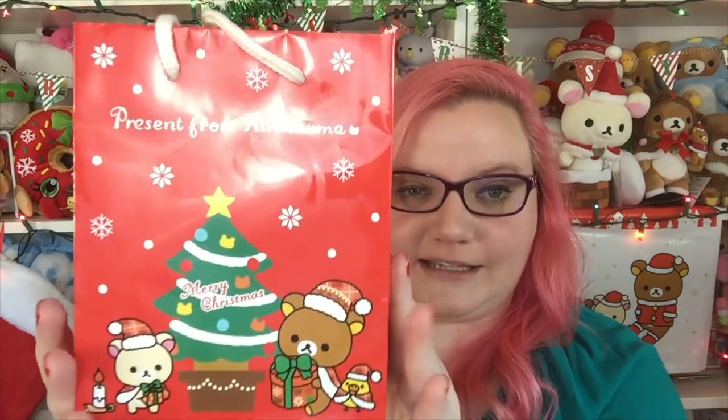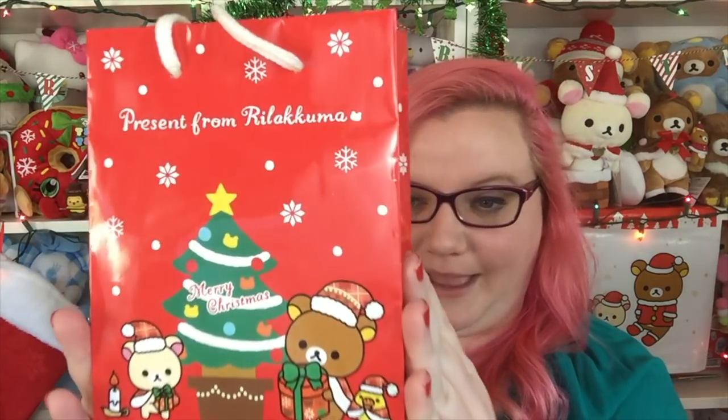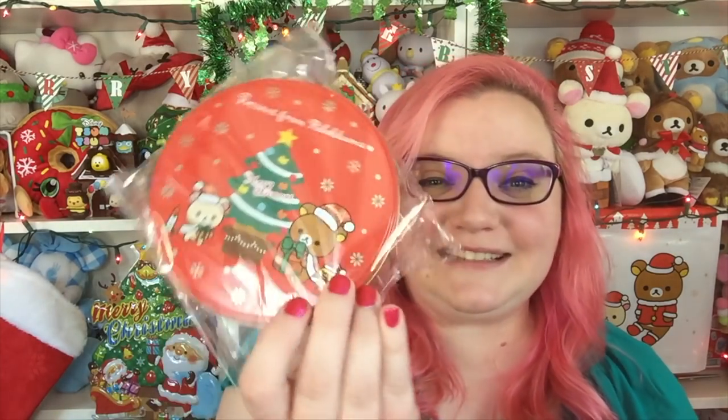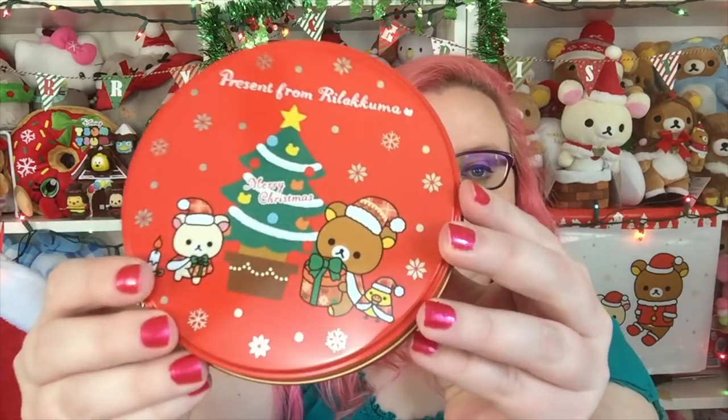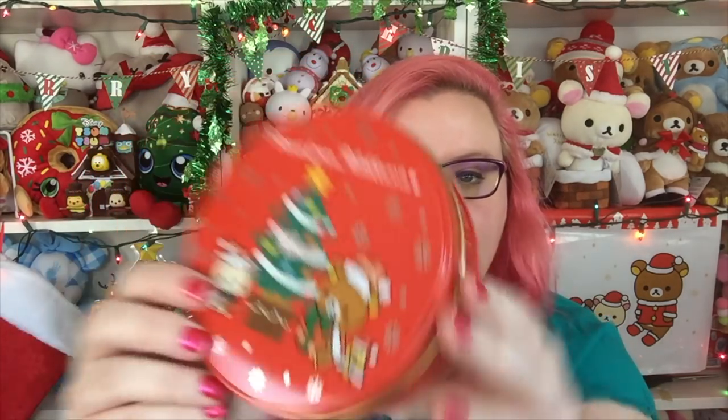We started this video off on a good note! Next, they had these adorable Real Akuma things at Tokyo Central — look how cute, it comes in this little bag. It says 'present from Real Akuma.' I'm totally keeping this bag, it's so cute. And when you open it there's a little tin inside. To be honest I really just bought this for the bag and the tin.